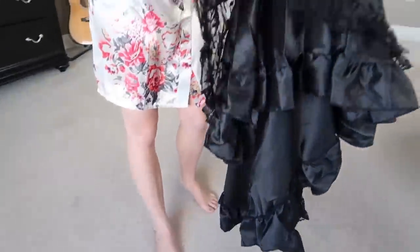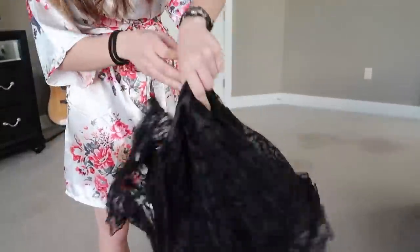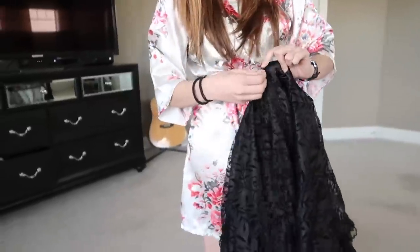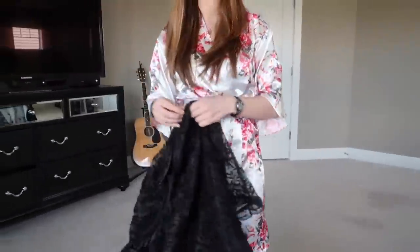There are ruffles at the bottom. It does have a see-through layer at the top but then it's covered — nothing too raunchy. It does zip in the back so you can get into it. It kind of seems big, but we'll see if this actually fits me.